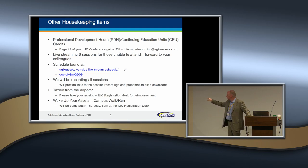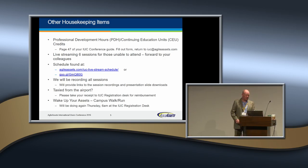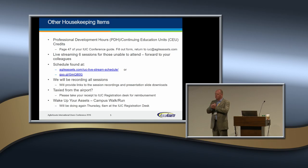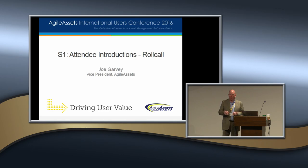We will be waking up our assets again on Thursday and getting out there for a run and walk — it's a real treat, nothing too hardcore. So any other housekeeping items from Agile Assets folks that I forgot, or any particular questions? We're introducing today a new item here in this IUC — it's called Roll Call. We actually adopted it from GIST, which is a different conference in the industry. It's a great way just to kind of walk through, and it's alphabetical.